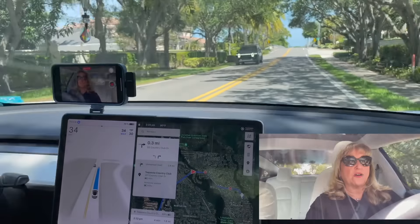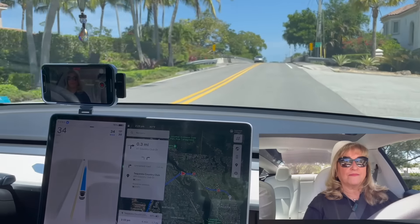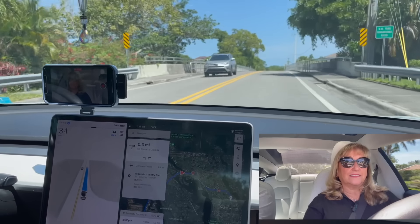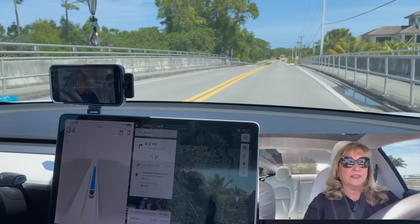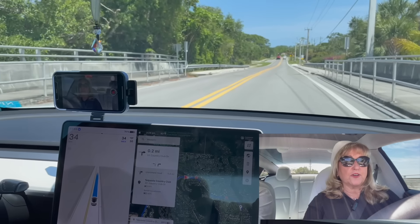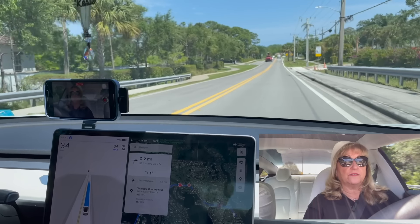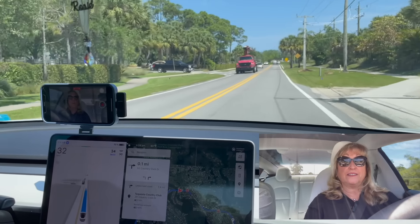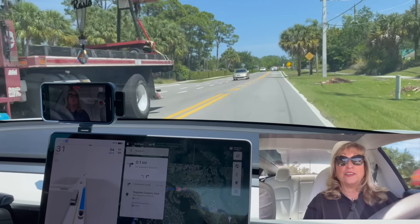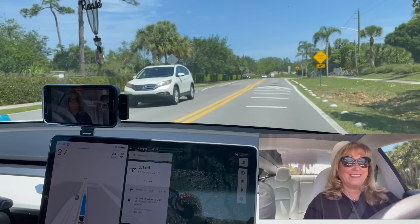Looks like my little guardian angel is watching me drive. I'm going over a little part of the Loxahatchee River. We're going to hit another speed table and then a stop sign, and at that point we are going to complete our video. I certainly hope that you enjoyed your trip with us.